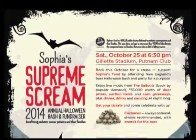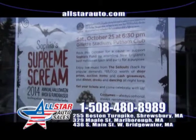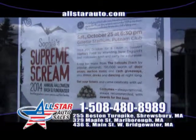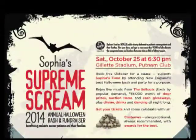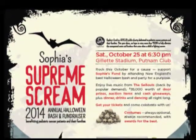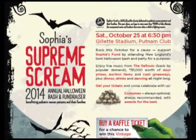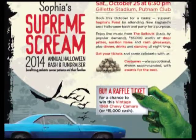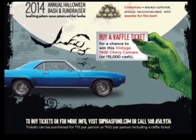Don't forget our great Sophia's Supreme Scream 2014 annual Halloween Bash and fundraiser for children with pediatric cancer. Join us Saturday, October 25th at 6:30 at Gillette Stadium to have a great time at Sophia's Supreme Scream annual charity fundraiser for Sophia's Fund. Don't forget to come on down, buy a ticket, and you'll have a chance to win a 1969 Chevrolet Camaro.